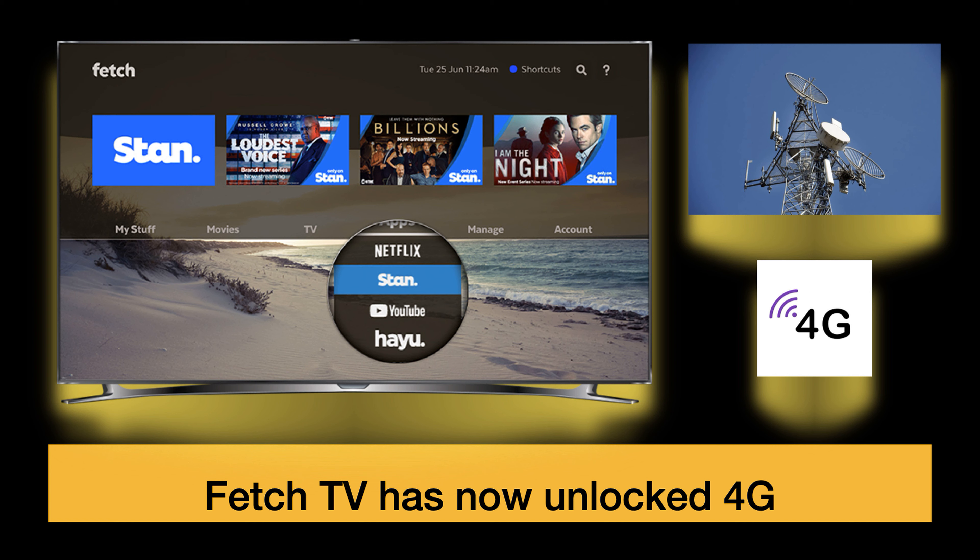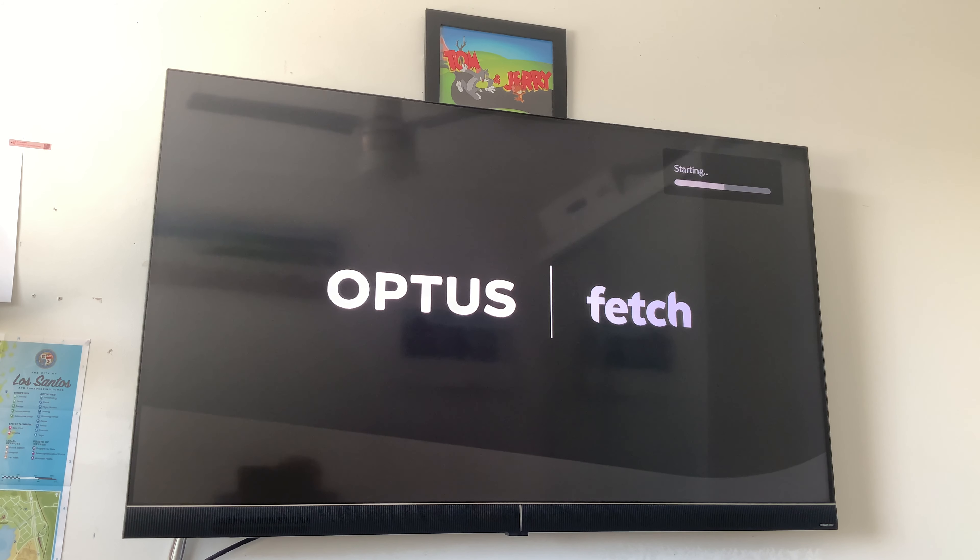So yeah, 4G is now unlocked — no information at all on why, but I thought I'd let you guys know. If you want to connect your Fetch TV via 4G, it can now be done. You can give it a shot and let us know if you have any troubles, but it should definitely work. Thanks again for watching and we'll catch you guys in the next one.